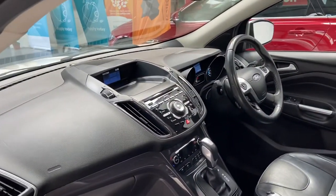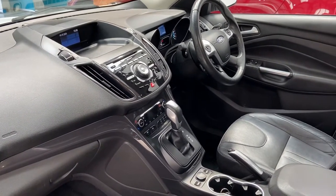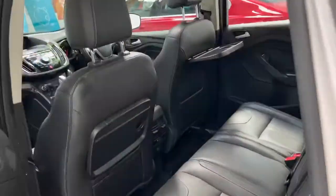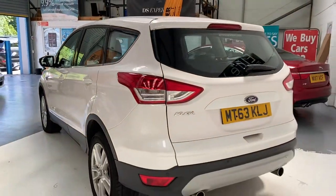It's got DAB radio, Bluetooth, digital climate control, heated front screen. It's got park assist, electric open and close boot, rear seat trays also, and front and rear parking sensors.